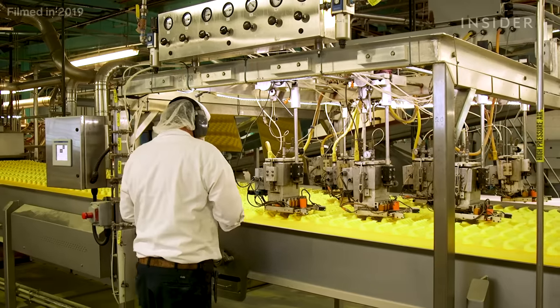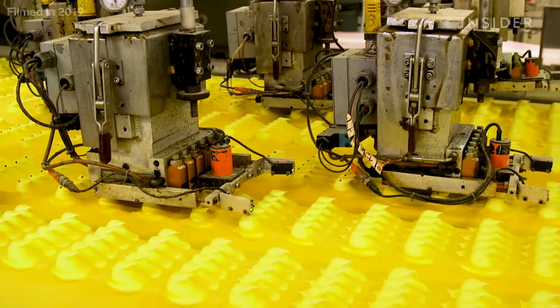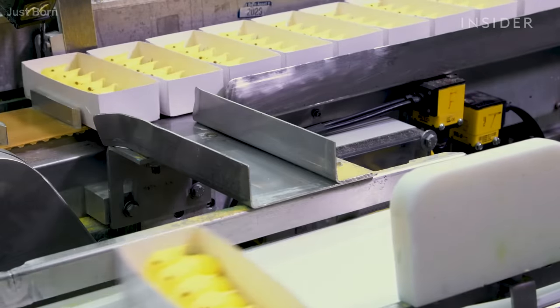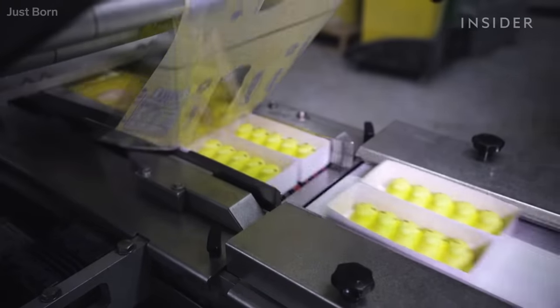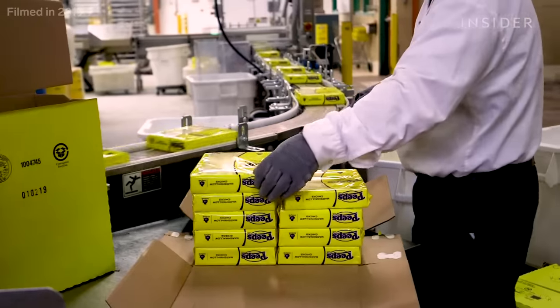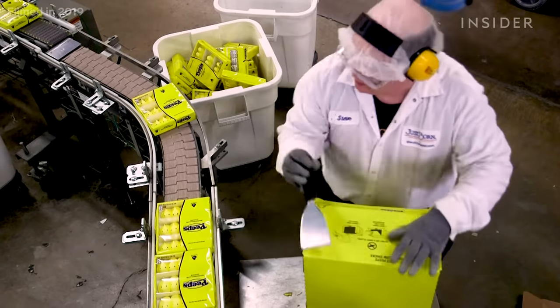They have an entire QA team that checks everything frequently throughout the entire production process, with associates checking decorations and making sure eyes are in the right spot. They manufacture Peeps all year long, producing the most for Easter season, but since they're on shelves starting in January, production happens in the summer and fall. Easter is the brand's time to shine — Peeps are an Easter tradition, and families have passed them down through the generations. If you grew up with them in your Easter basket, you're likely going to put them in your child's Easter basket.